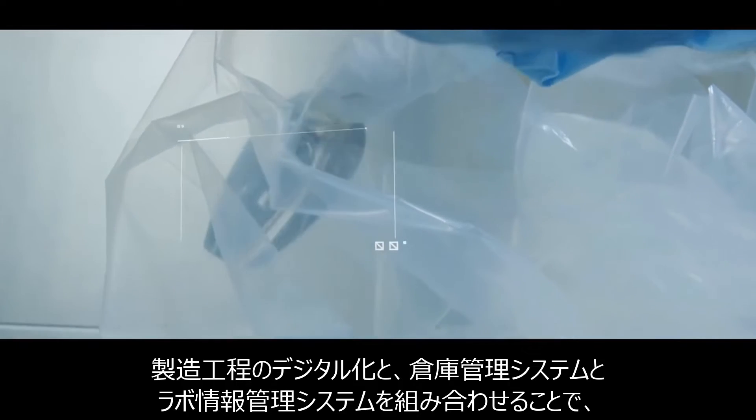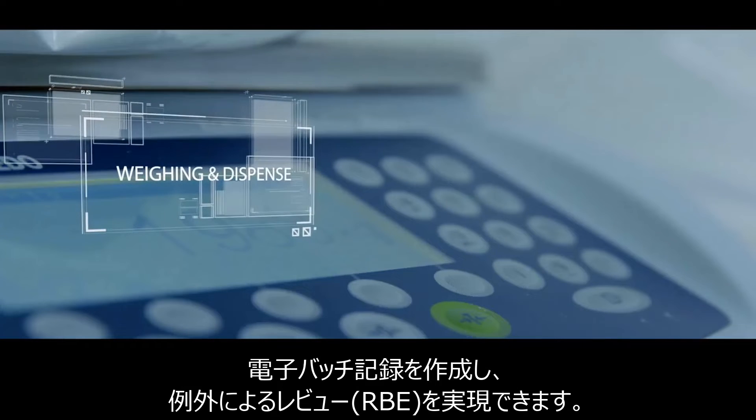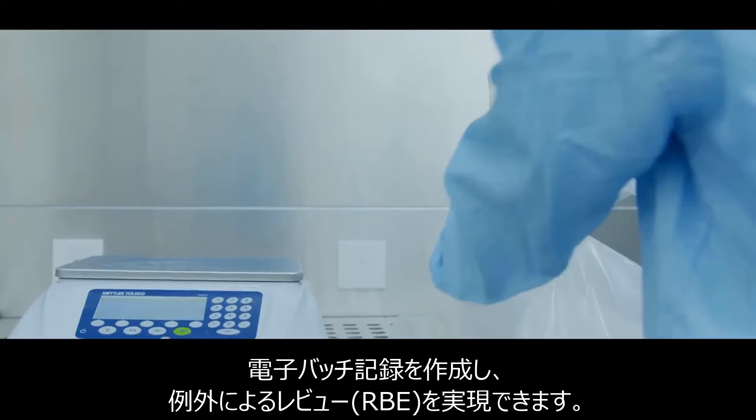Coupling with the integration of the warehouse management system and laboratory information management system, this enables ZMC to produce electronic batch records and achieve review by exception.